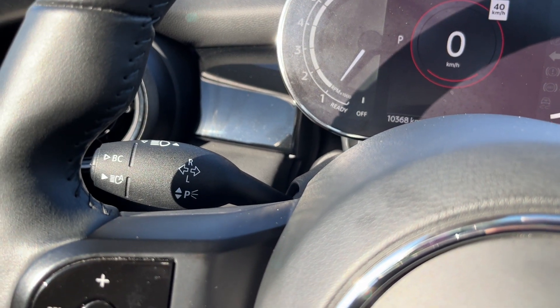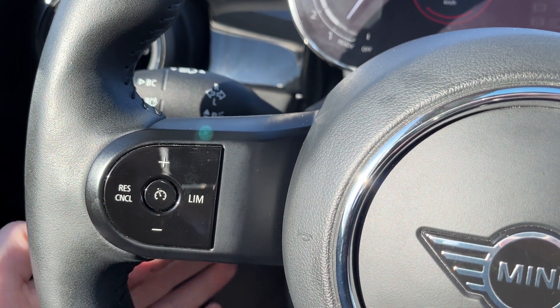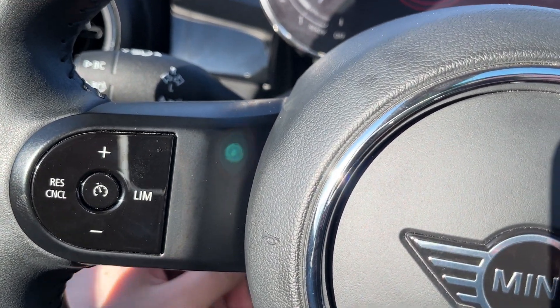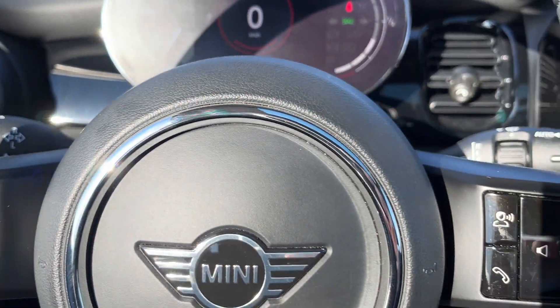On the left hand side, we have turn signals. Below it, we have our cruise settings. As mentioned before, the heated steering wheel button is behind the steering wheel, just below the controls for the turn signals.